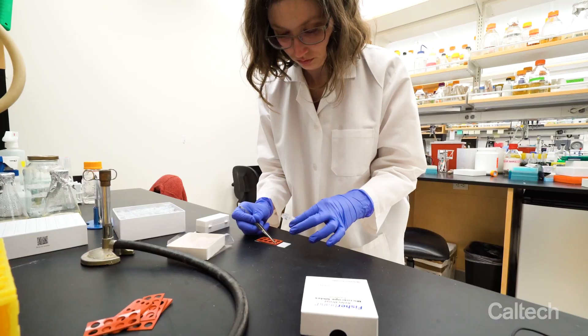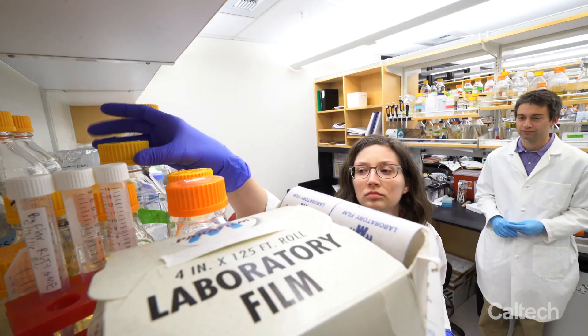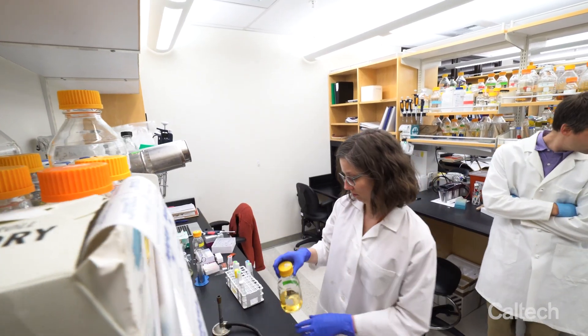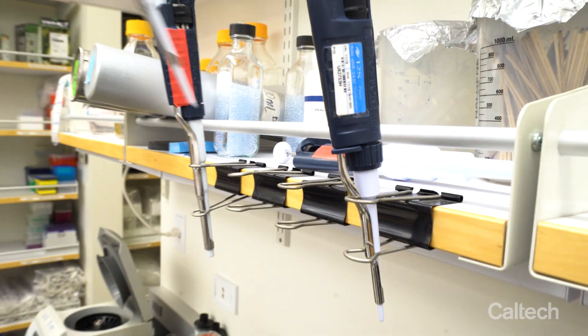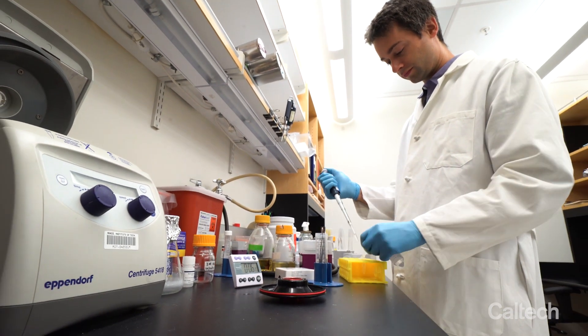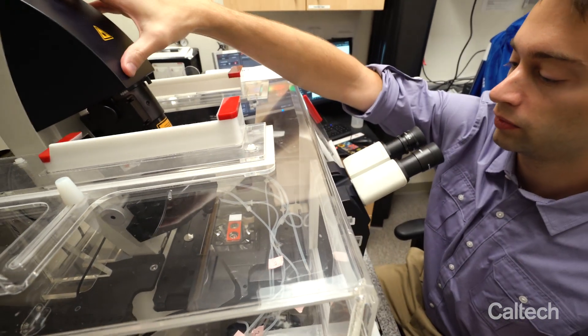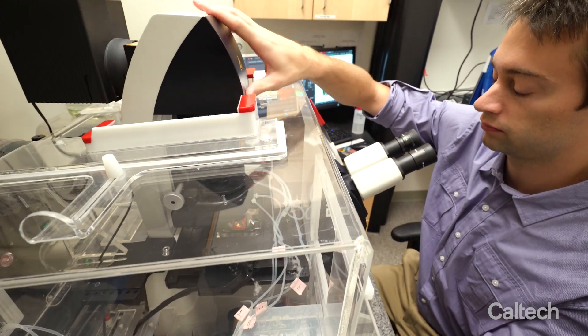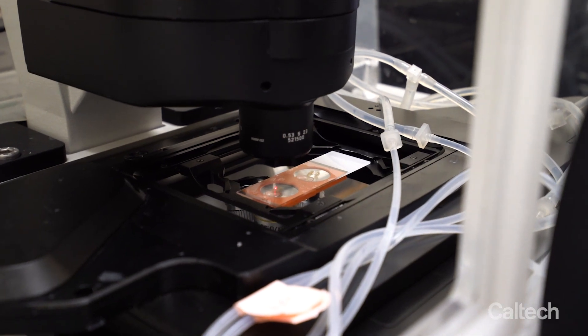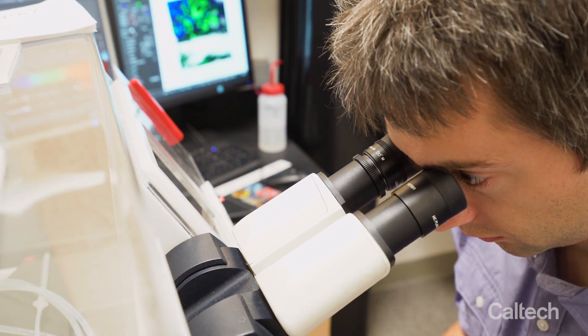We optimized it for rendering sputum transparent and preserving those components. The first few steps were troubleshooting how to actually clear the sputum and get it transparent, and then we had to troubleshoot how to individually label and tag the bacterial species in there. Once we saw the complete picture — cleared sputum with labeled bacteria — you could see their orientation and their associations with host cells and other bacteria.